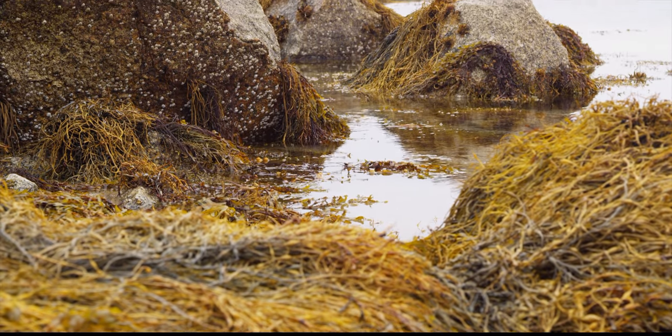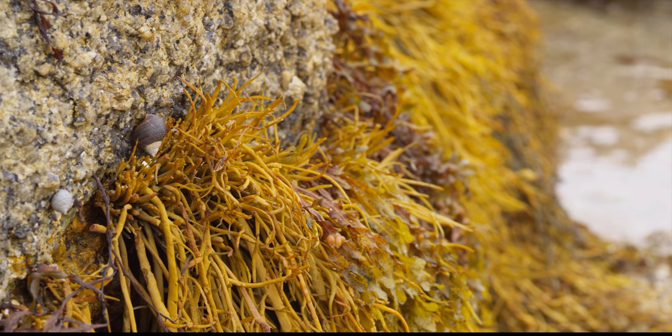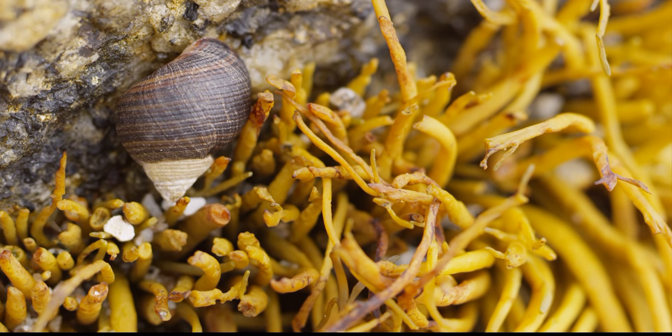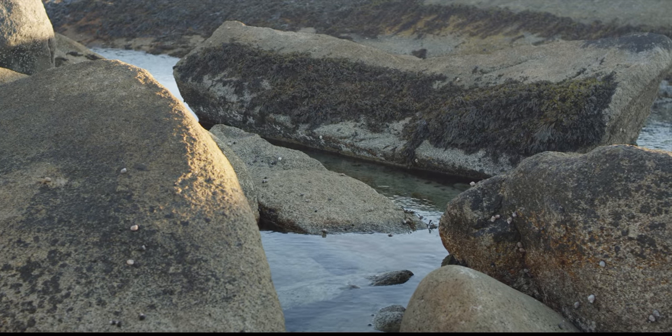One animal that is well adapted to this environment is the common periwinkle, Littorina littorea. They are a mollusk and are basically just an ocean snail, commonly found in the intertidal zone of temperate waters.